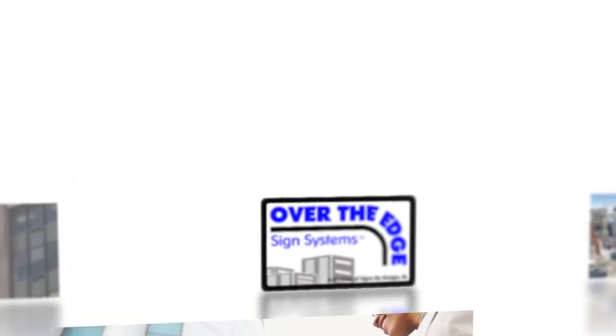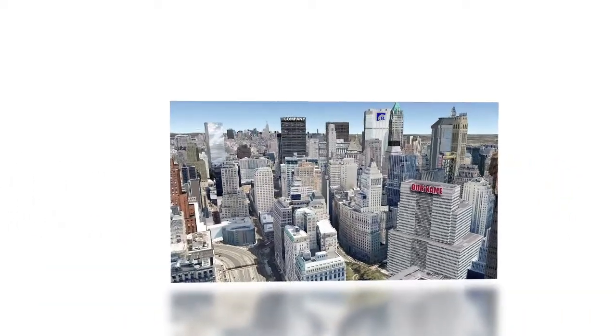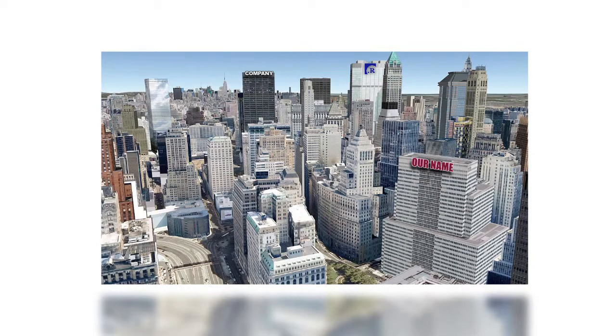The importance of exterior signage does not just tell where you are, but provides important branding information about who you are. Let the Over The Edge sign system give you the maximum return on your sign investment.